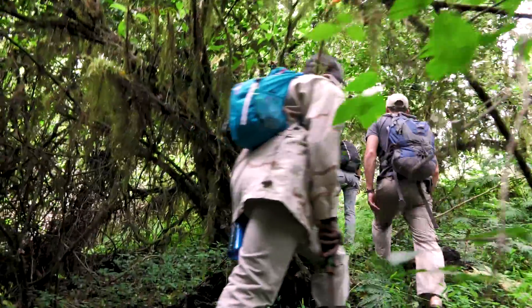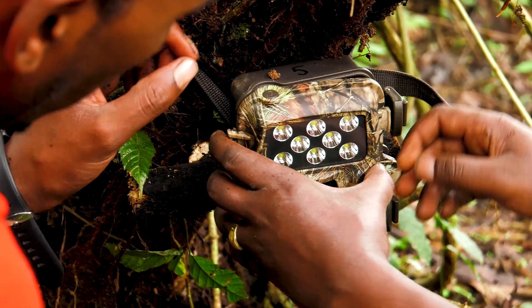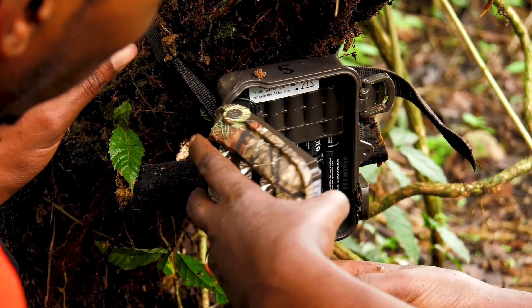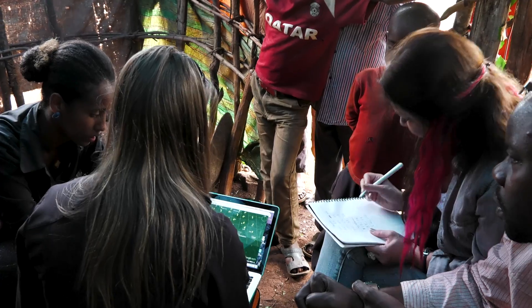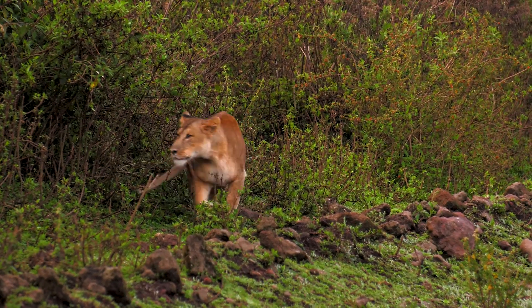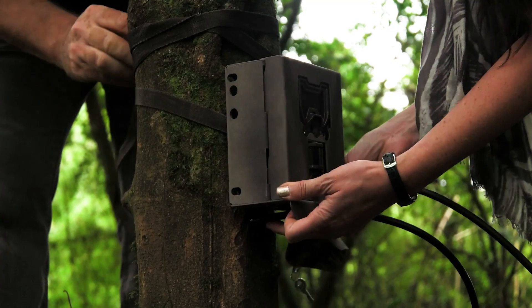Using camera traps laid out in a grid format in the forest is helping us as researchers discover more information about the unknown carnivores — like lions, leopards, and hyenas — that live here. From what we're seeing and from what we've been told by locals, most sightings of lions are on the main and only road through the park. But our camera traps are some of the first recorded images of lions and leopards in their forest habitat.